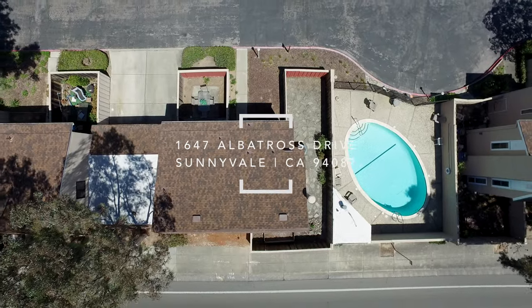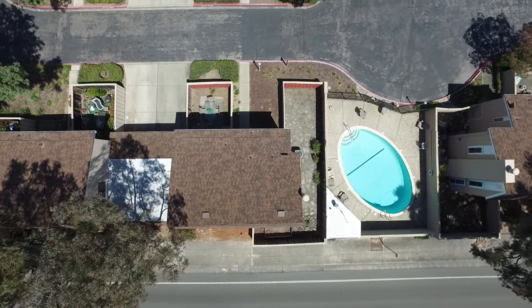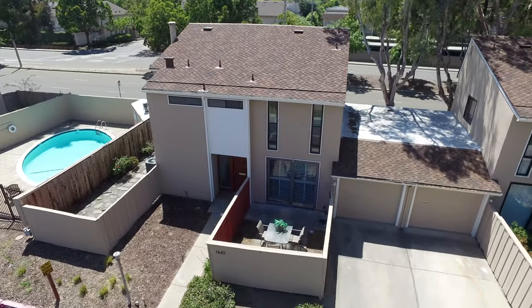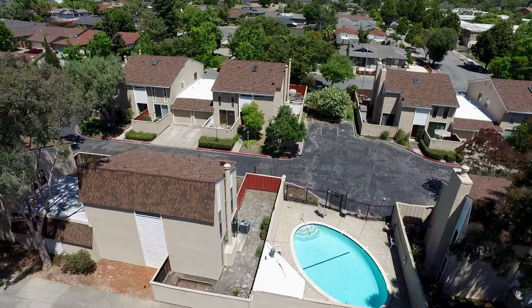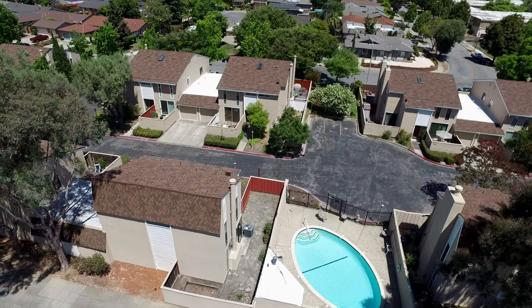With an attached one-car garage and located within the charming Village Court of Sunnyvale Homeowners Association, a quaint community within the well-known Birdland neighborhood of Sunnyvale featuring a community pool and communal open spaces.